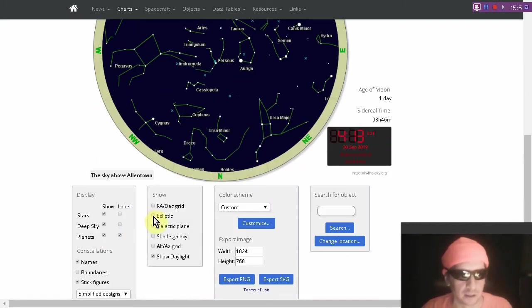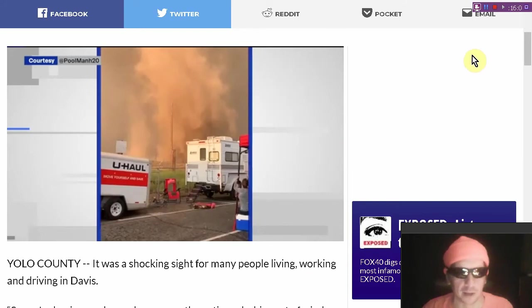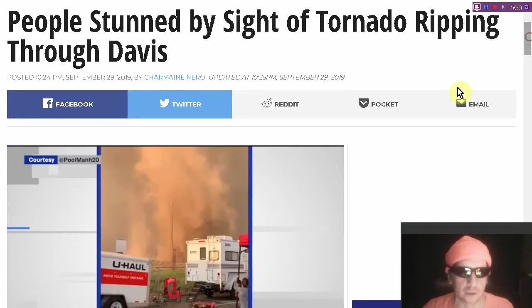I like to draw in the ecliptic. Want to create a star map for yourself? Check out in-the-sky.org. By the way, Robotize is back — and if you're a patron, you would probably already know that.